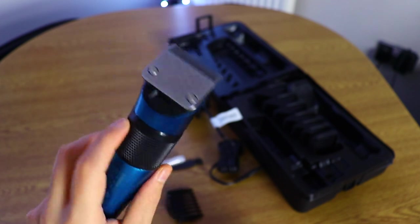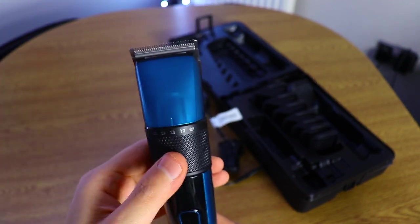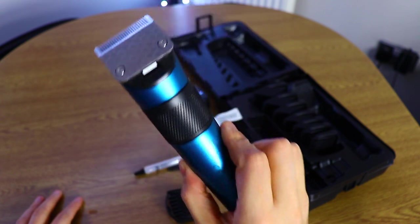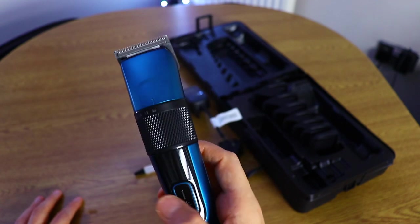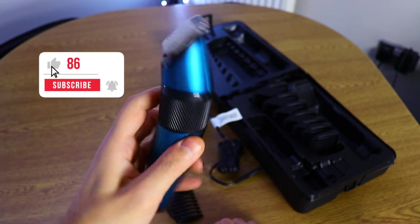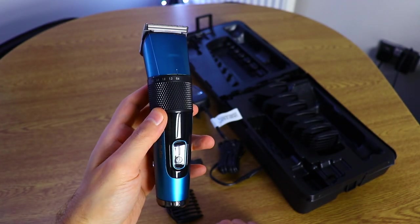I'll put the correct pricing in the description down below and on screen as well. If you have any questions please let me know — I'm more than happy to answer in the comments. Let me know what you think about this BaByliss Japanese-style digital hair clipper. This was Stefan — hope you enjoyed today's video. Hit that like button if you enjoyed it, and I'll see you next time. Have a wonderful day!